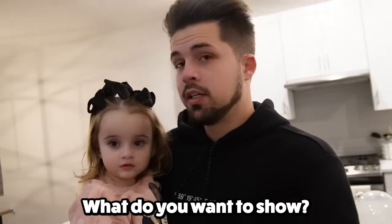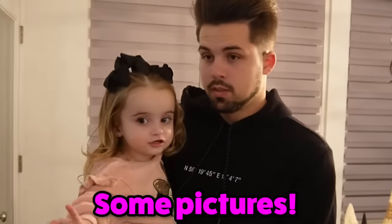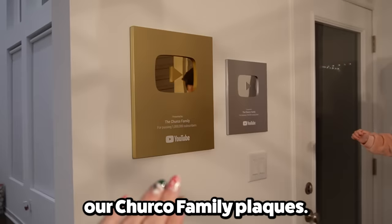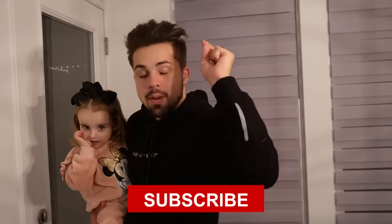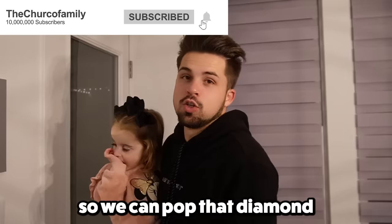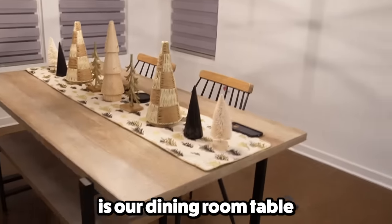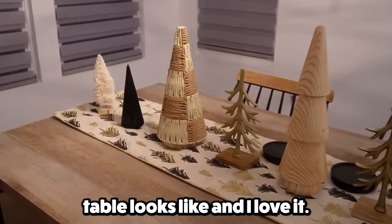Blakely wants to show them something. Oh my goodness, you guys! We have hung our Churko family plaques and we love them. Now all we need is that diamond right up there — we need y'all's help. Make sure you smash that subscribe button and help us get to 10 million subscribers so we can pop that diamond play button up there for you guys. And then one of my favorite parts is our dining room table that we have decorated for Christmas. Shanna, because she's a gift-giver and she buys lots of things for this house when she doesn't have to — this is what our dining room table looks like. And I love it. It's so cute.